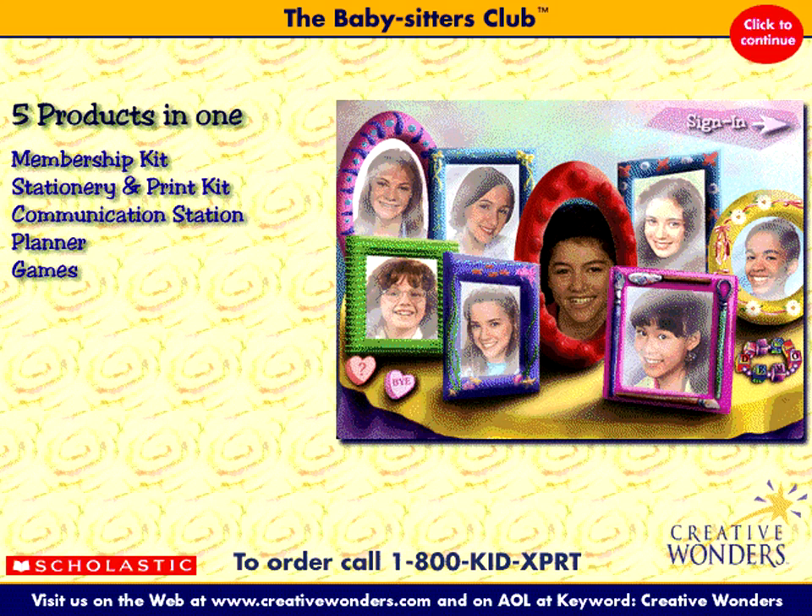In the Babysitter's Club Clubhouse Activity Center, interact with Christy, Stacy, Claudia, and the rest of the Babysitter's Club members from the best-selling Scholastic Book Series by Ann M. Martin.